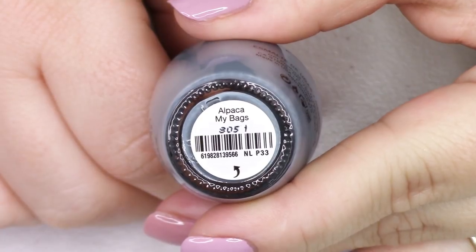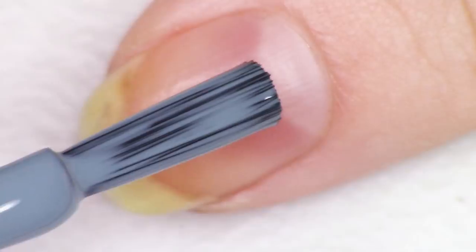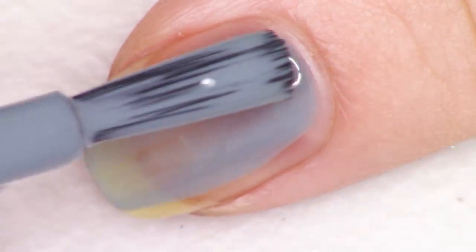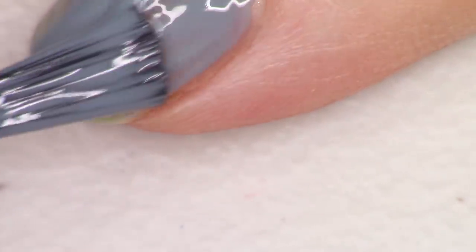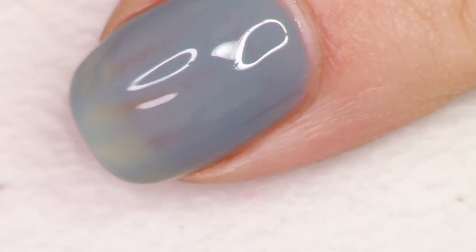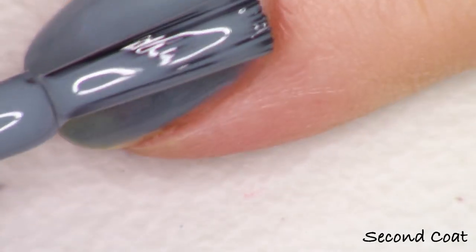First up we have definitely one of my favorites out of the whole collection because it's a different kind of color than OPI has done too much of. It's definitely not like an overdone red or pink. We have this beautiful blue gray — it's a slightly green leaning blue gray — and it's called Alpaca My Bags. This color is cozy, it's warm, it feels very fall to me, and I love a blue gray. I really really liked this shade.